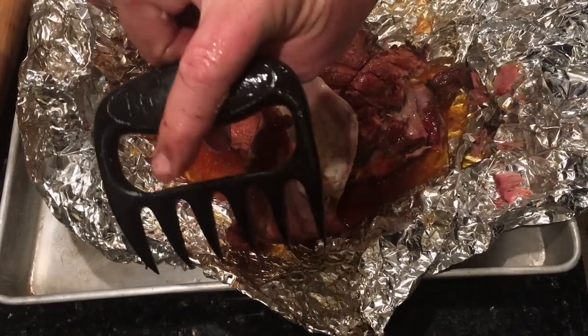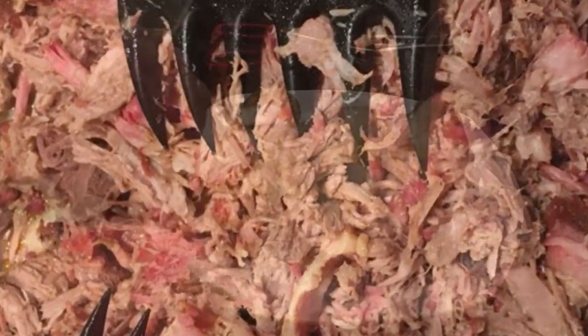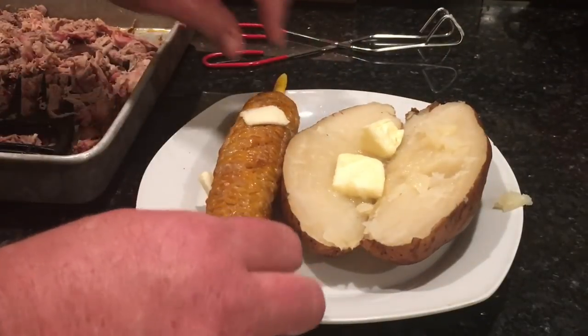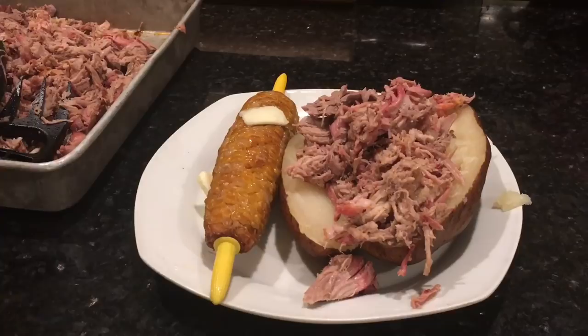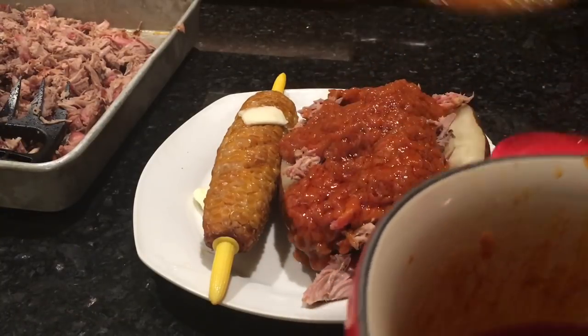I'm going to pull it with these bear claw things and show you how to serve it. You heard the testimony from the family — that pulled pork was juicy. To serve it up, I put the corn like that, buttered it, and put some Cajun Creole seasoning on it. The butter on the potato wasn't melting like I wanted because the potatoes had cooled off, but once I put that hot pulled pork and hot barbecue sauce on there, that butter melted all throughout the potato — really, really good. If you've never had Cajun barbecue sauce before, it's kind of chunky with onions and stuff. You've got to try it.